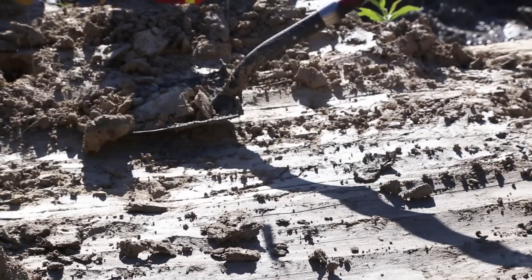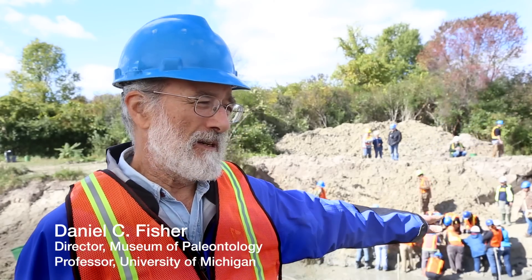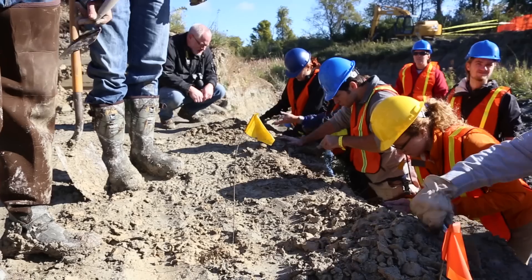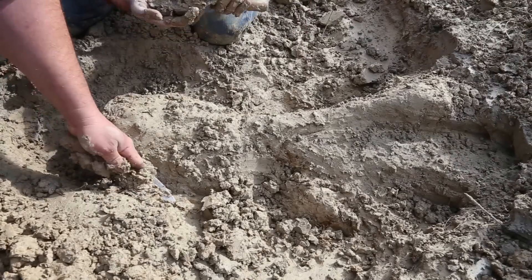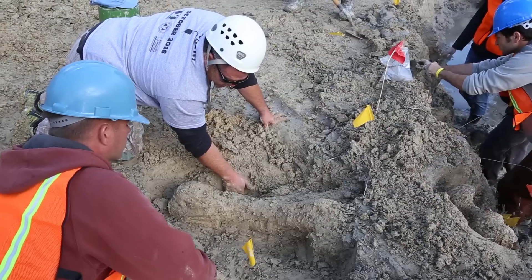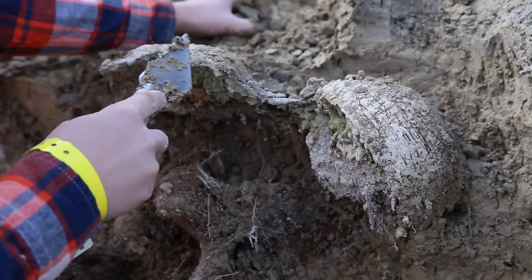Today we're recovering remains of a mastodon apparently brought to a lake and we think stored in this lake as a strategy for meat storage by early humans who lived in this part of the world at that same time.